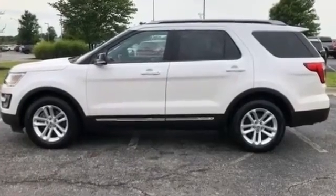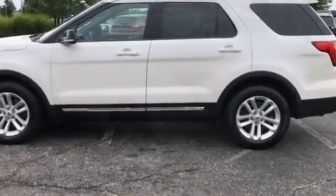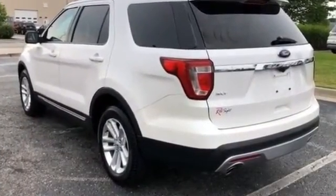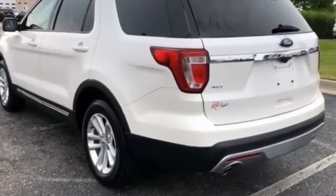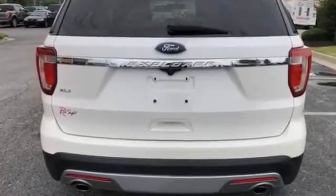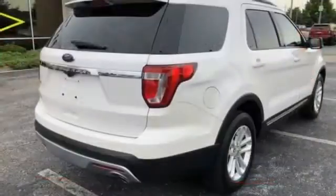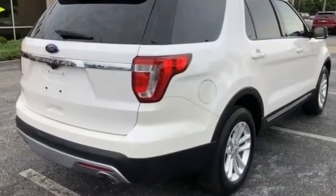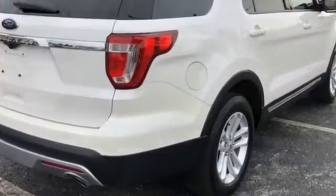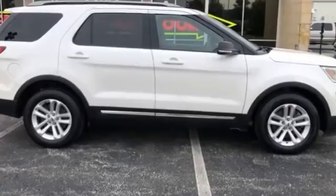2017 Ford Explorer with less than 43,000 miles on the odometer. It strikes the perfect balance of fun and function while offering parking aid sensor, power driver's seat, power passenger seat, brake assist, keyless entry, steering wheel audio controls, aluminum wheels, leather wrapped steering wheel, passenger side airbag sensor, adjustable steering wheel, traction control, power side view mirrors, variable speed intermittent wipers.